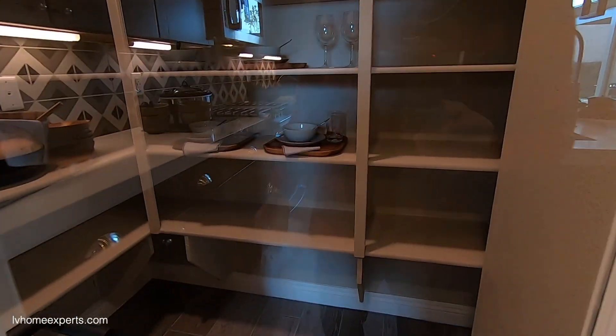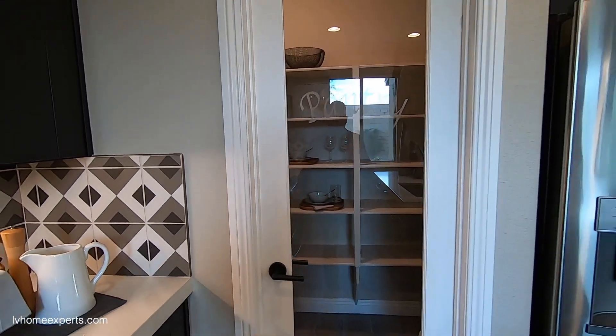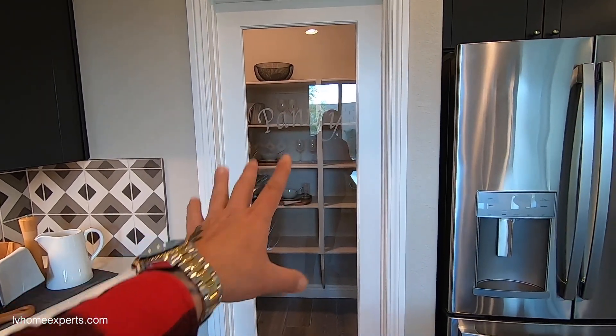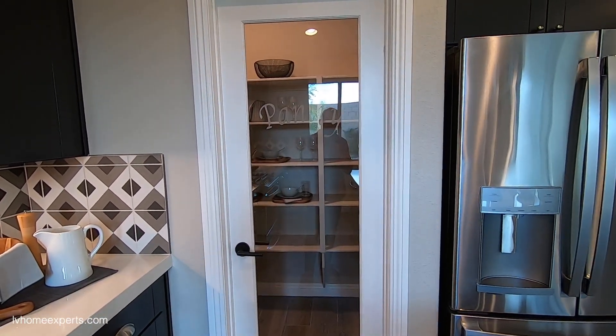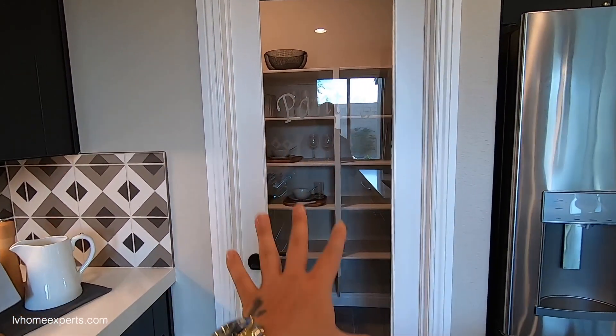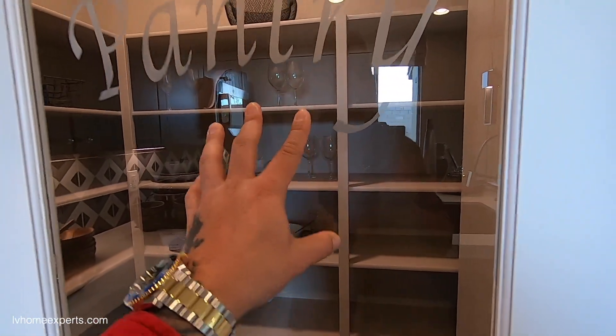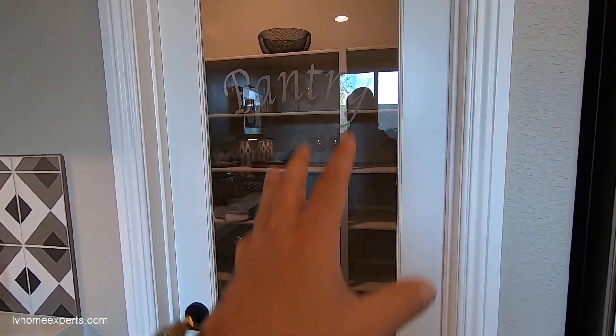Pretty decent-sized pantry. The tile here is 18x18 porcelain. Let me know in the comments below — would you prefer a glass pantry door or just a regular door where you can't see inside? For me, I'd probably go with frosted glass.